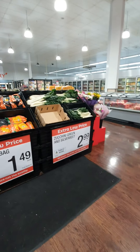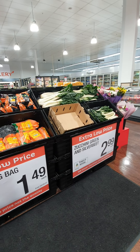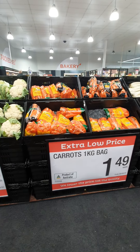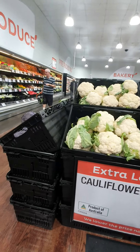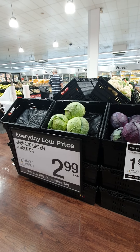This zucchini green and silver bed is $2.99. Carrot plastic is $1.49 each. Broccoli is $2.49 each. Okay, we have the cabbage here — cabbage green, all one each, $2.99. This one is $1.99.